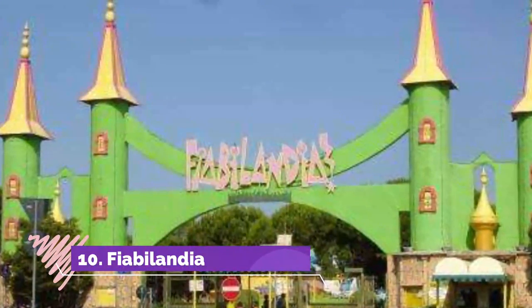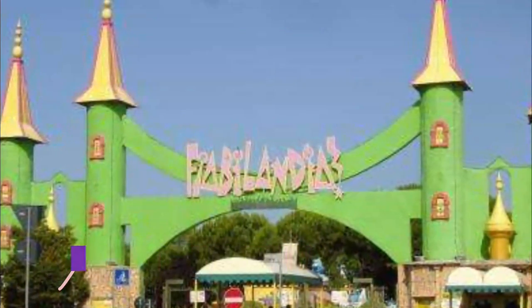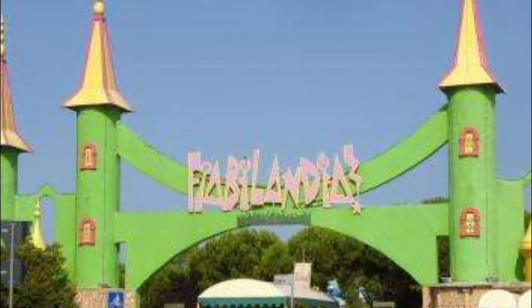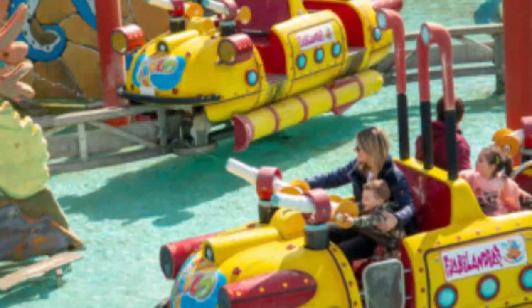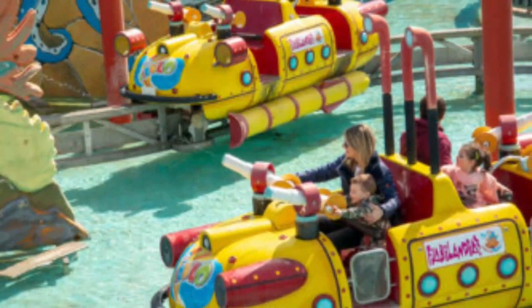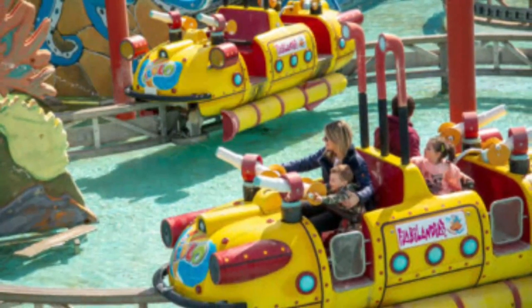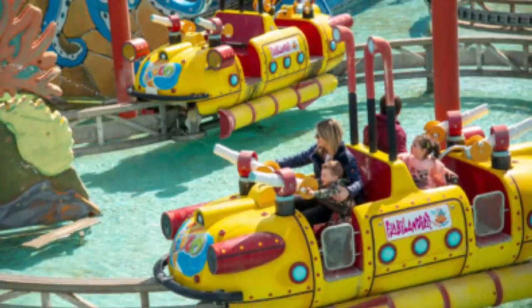Number ten: Fiabilandia. This amusement park has rides and activities for all ages, with a magic village, Valley of the Gnomes, carousel, and a pool of plastic balls for very small children. Older children will enjoy the thrill rides and water games, providing plenty of things to do for all ages.